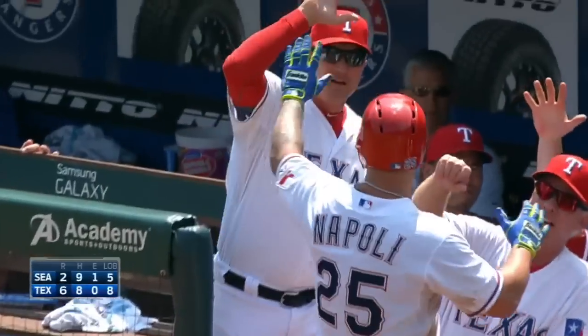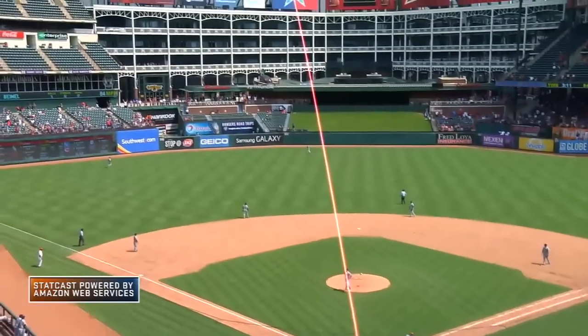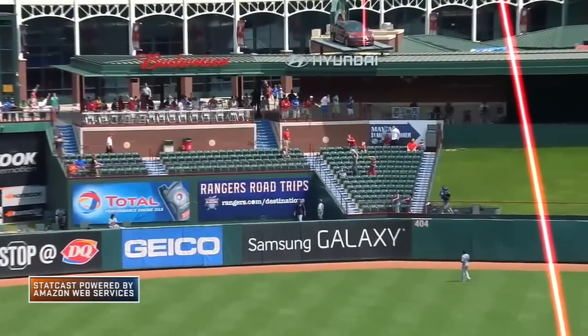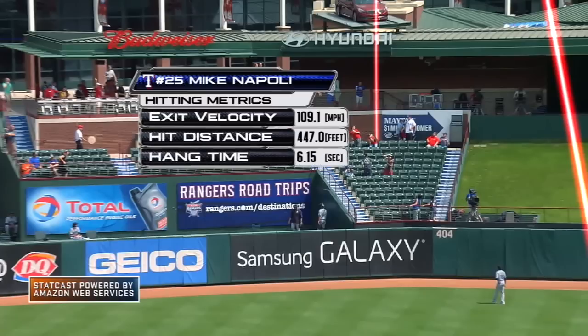It's coming back to their acres. Six to two. That thing jumped off his bat. Almost got on the roof out there. Dead center field.